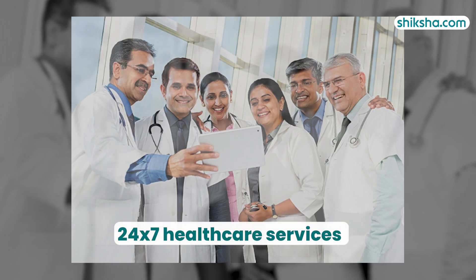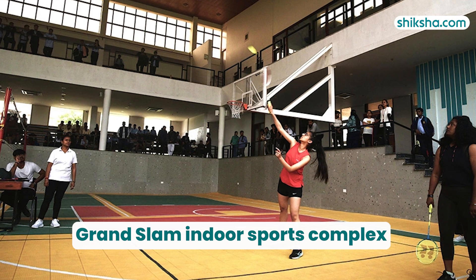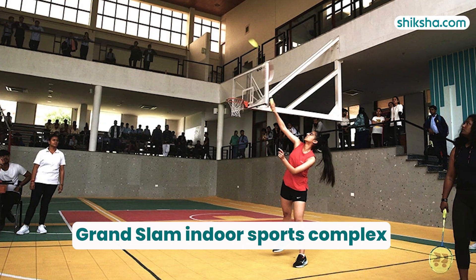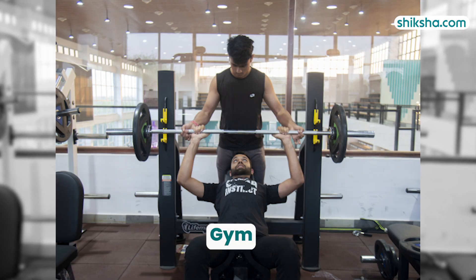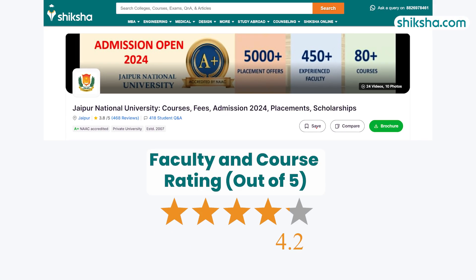The campus also boasts 24x7 healthcare services including an 800-bed hospital. For sports enthusiasts, JNU features extensive facilities including a Grand Slam indoor sports complex and a gym with international-quality equipment. Transportation is secure with GPS-equipped buses.